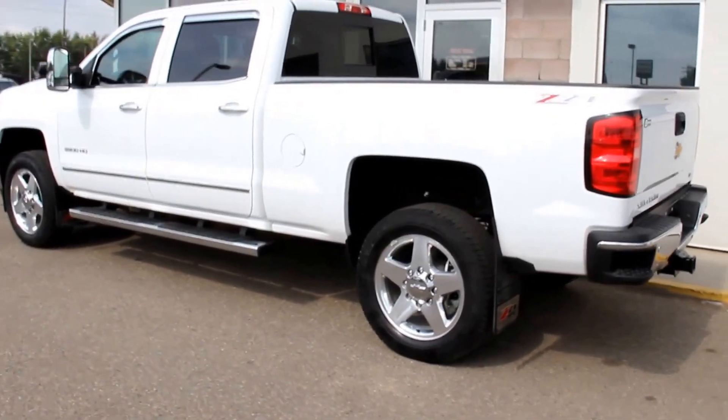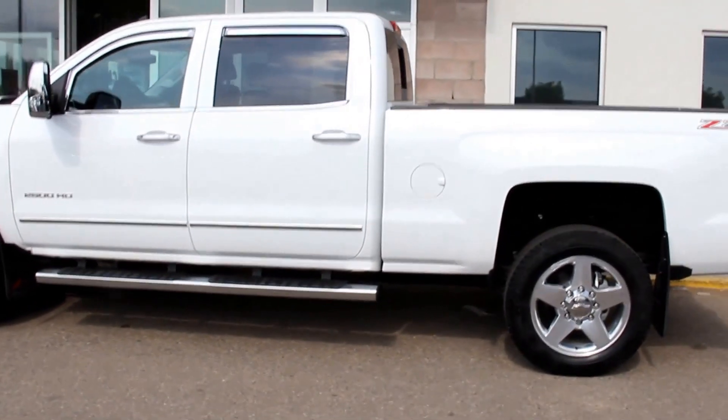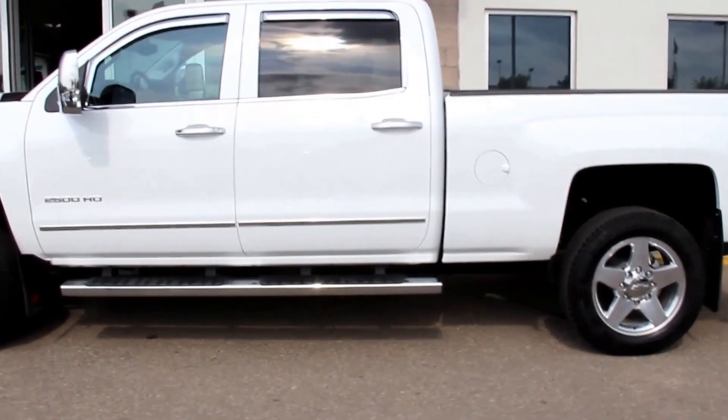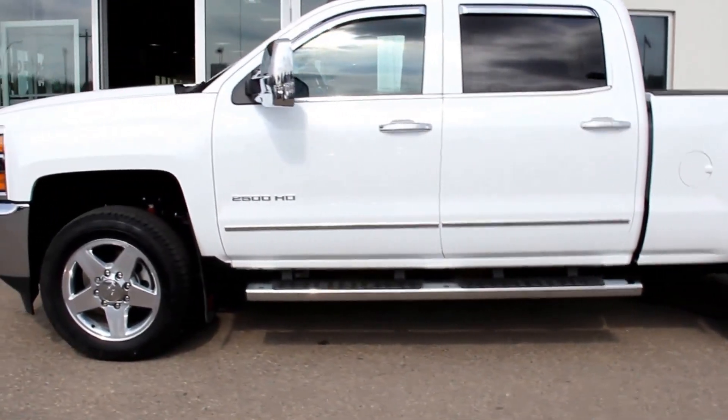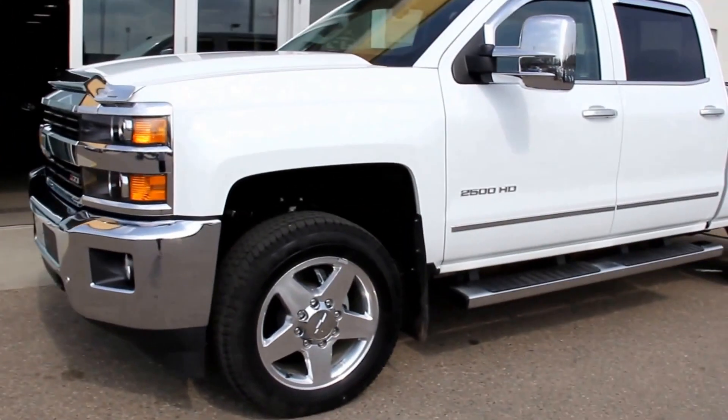Once again, this is a pre-owned 2015 Chevrolet Silverado 2500 HD. It comes with a Z71 off-road suspension package. It's available here at Davis GMC Buick in Medicine Hat, so come on out and take a look or take it for a ride.